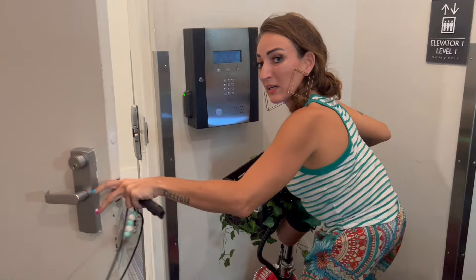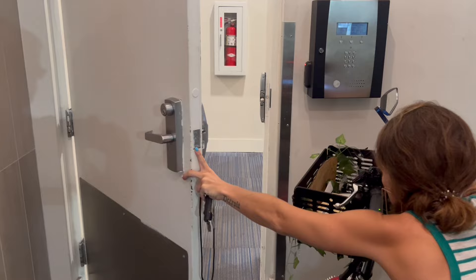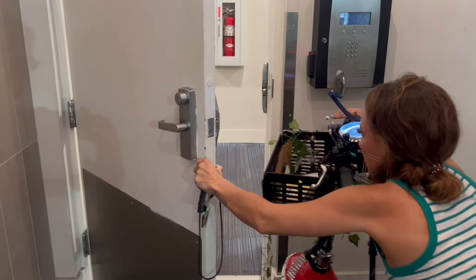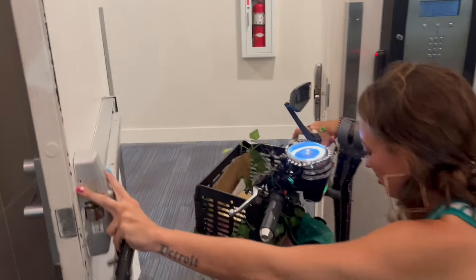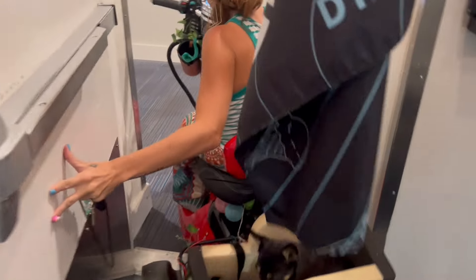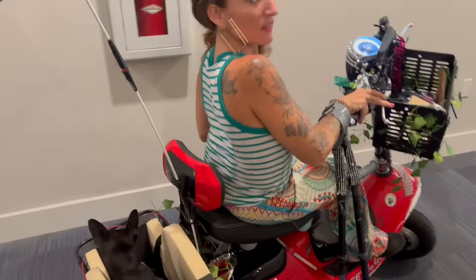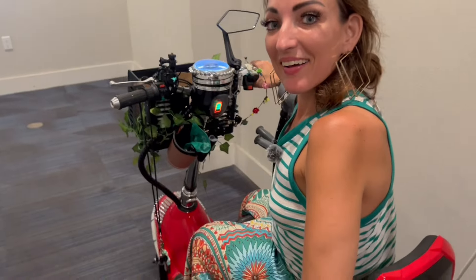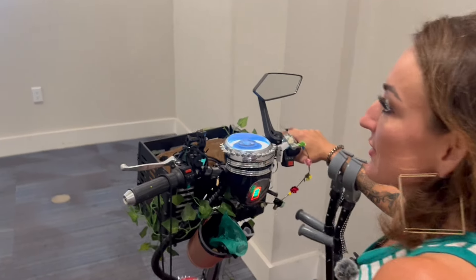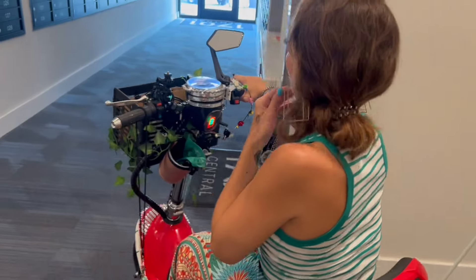I broke my sign the other day trying to get in. Reaching hurts my back. We're getting close — do you want to go see the gallery? So the gallery is another obstacle.